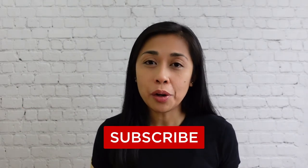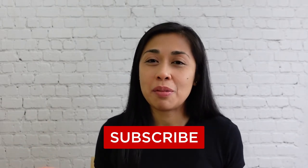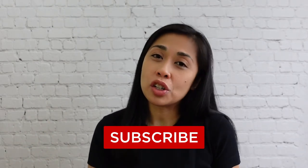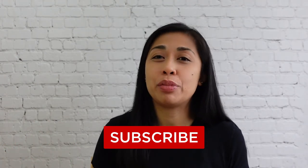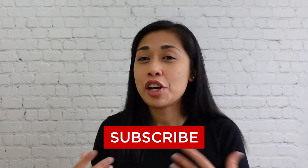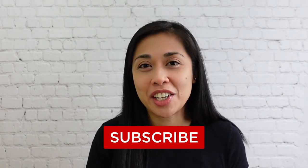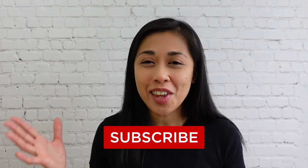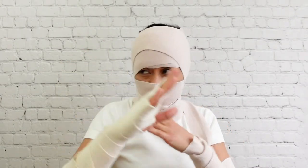So there you have it — my survival guide on how to grocery shop in the Big Apple. I hope you find this video useful. Please check out my channel for more information about New York City or just urban life in general. If you have anything to add, please comment down below — I would love to hear from you. And it would mean so much to me if you could like this video and subscribe to my channel. Till next time, thank you for watching and happy grocery shopping!